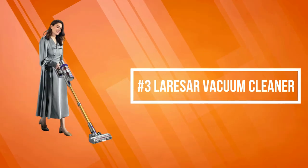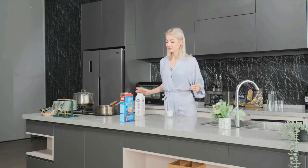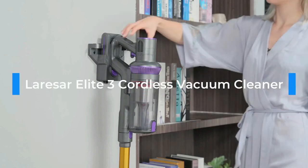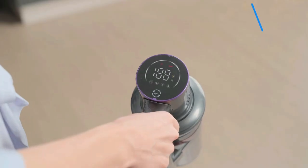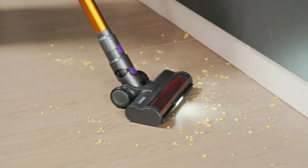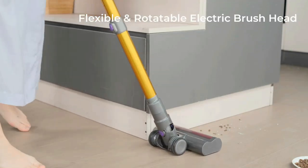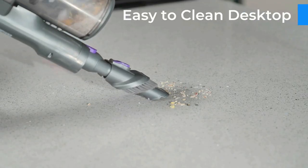At number three on our list is the Lersar Vacuum Cleaner. The Lersar Vacuum has a V-roller that effectively reduces hair tangles and works well on floors and carpets. A more powerful electric floor brush of the Series 5 supports edge cleaning. With a built-in sensor, you can track the remaining battery power and operating status via the LED panel. When the roller brush is blocked, the LED panel emits a red alarm to remind you.